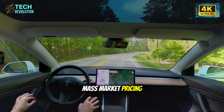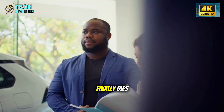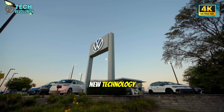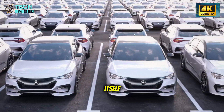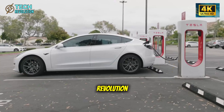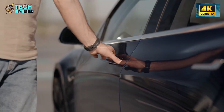And this is just the beginning. If the Model 2 proves that million-mile durability is achievable at mass market pricing, every automaker will be forced to follow. We're looking at an industry-wide shift within the next five to seven years where lifetime warranties become standard and planned obsolescence finally dies. If you could own a car for 30 years with zero major repairs, would you actually keep it that long? Or would you still upgrade for new technology? Drop your thoughts below — this reshapes not just what we drive, but how we think about ownership itself. The age of disposable cars is ending. What replaces it will be far more interesting.